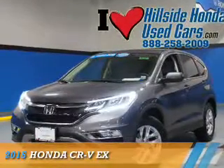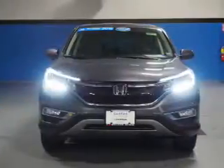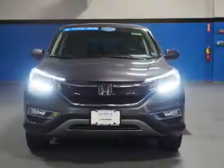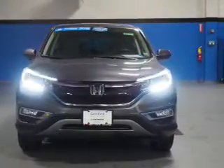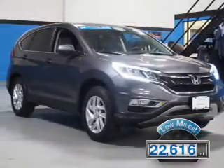Presenting the 2015 Honda CR-V. It's powered by a 2.4-liter 4-cylinder engine and a continuously variable transmission. With fewer than 25,000 miles, this vehicle has a long road ahead.